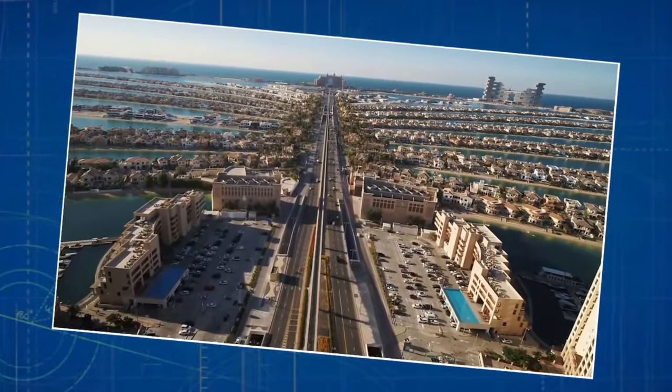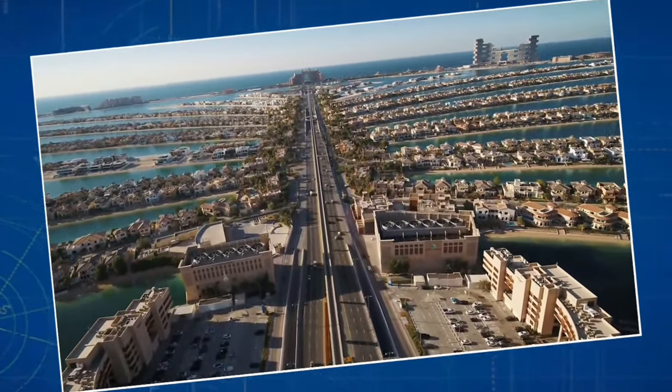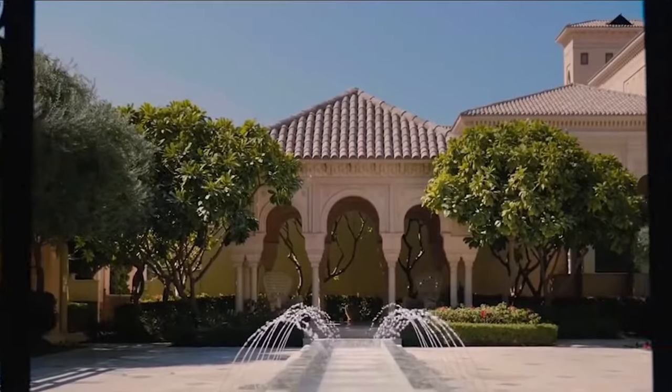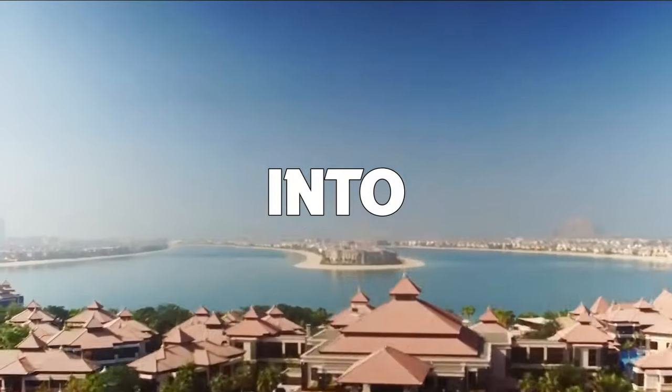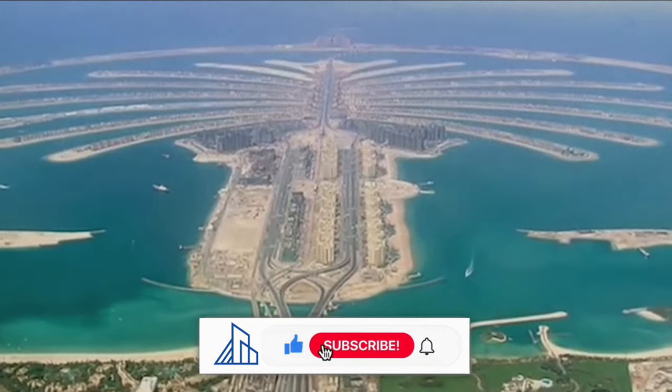And this isn't just any island — it's in the big league, among the world's top three man-made wonders. Palm Jumeirah is not just a place; it's where dreams stretch as wide as the ocean, turning the unbelievable into a world of possibilities. So let's explore how this massive island was built on water with just merely sand.